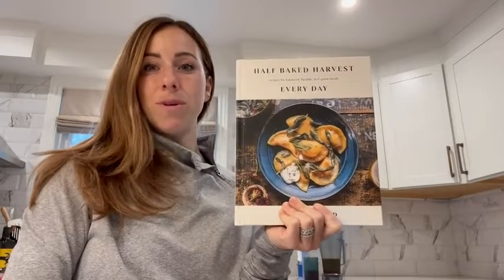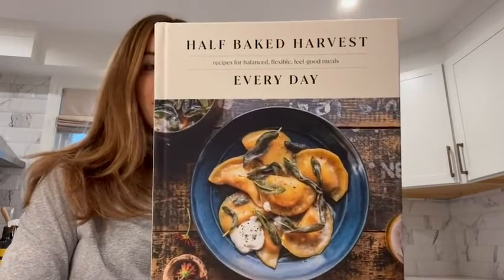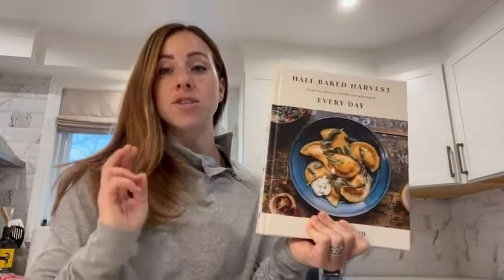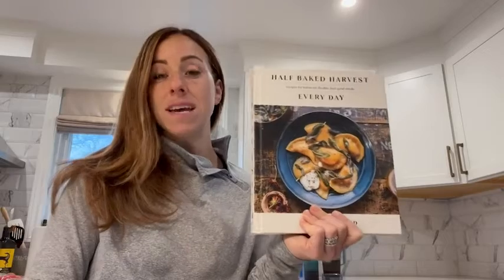Hey guys, Jenna here from WTI. Today what I wanted to share with you is this amazing cookbook — it's by Half Baked Harvest. I love the Half Baked Harvest cookbook. She has two of them out; her name is Tegan.